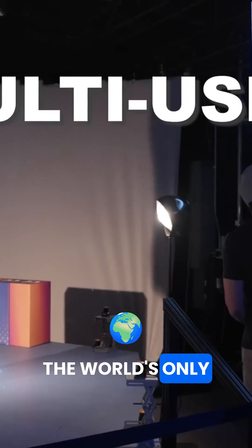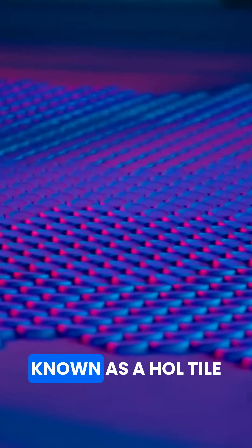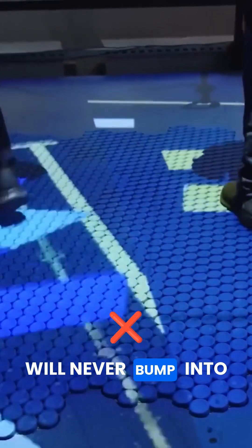One of which is this: the world's only multi-user, expandable, modular, omnidirectional treadmill floor — also known as a hollow tile. I can walk in any direction, and a number of people can be on that floor and they will never bump into each other.